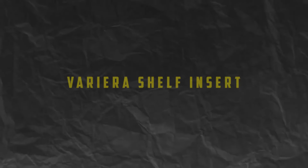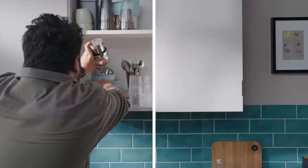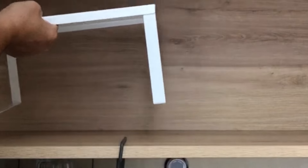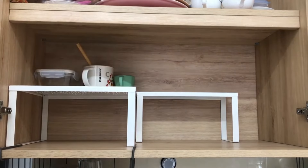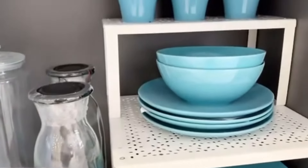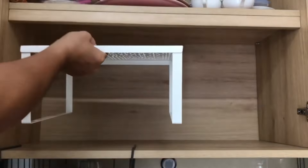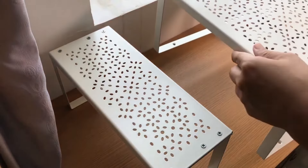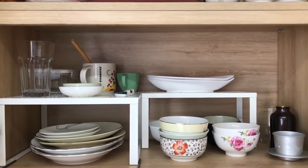Number 3: Variera Shelf Insert. If you're looking to maximize storage space in your kitchen cabinets, look no further than the Variera Shelf Insert. This versatile organizer features a stackable design with multiple shelves, allowing you to create customized storage solutions for plates, bowls, and other kitchen essentials. Simply place the shelf insert in your cabinet and instantly double your storage capacity. Plus, its durable plastic construction is easy to clean and maintain, ensuring years of reliable use.